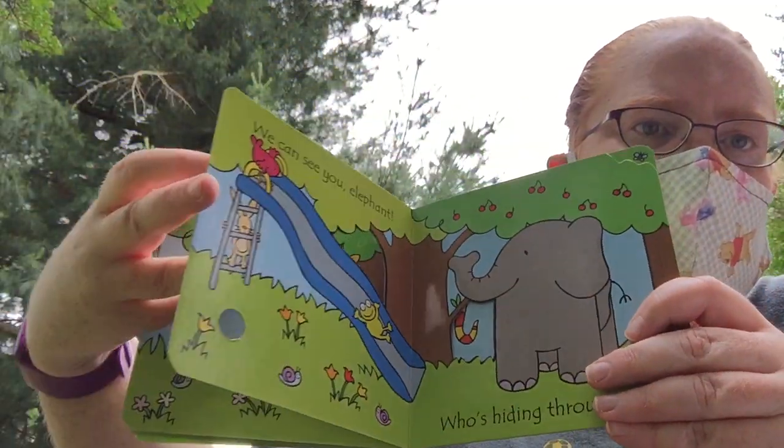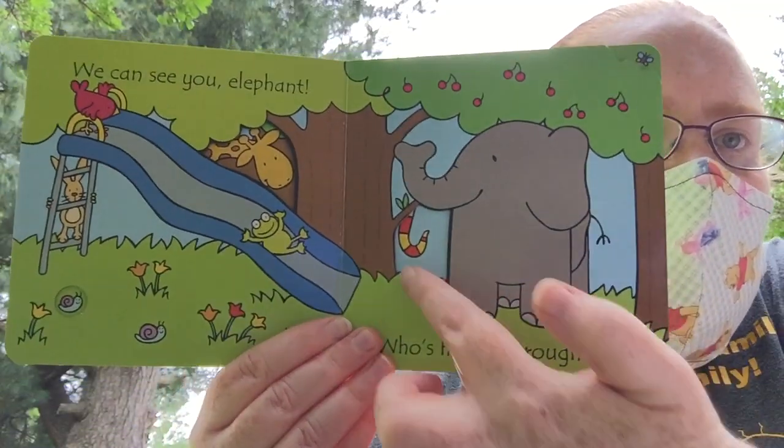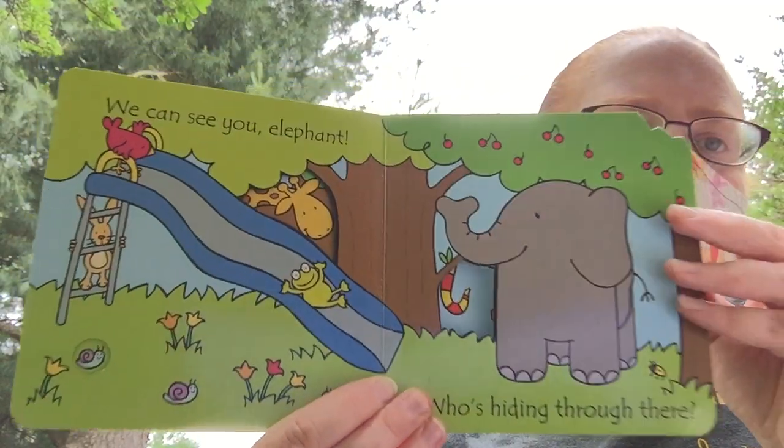Look through this window — the windows go all the way through the page, and you can see the giraffe now. Who's hiding right there? There's a little window — let's see if you can see it.